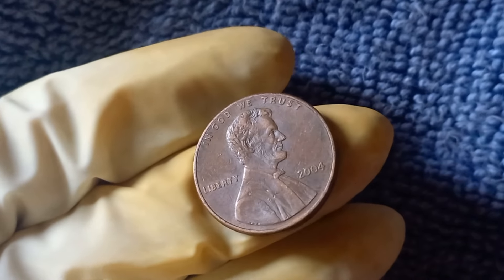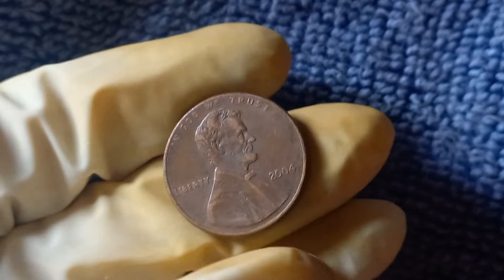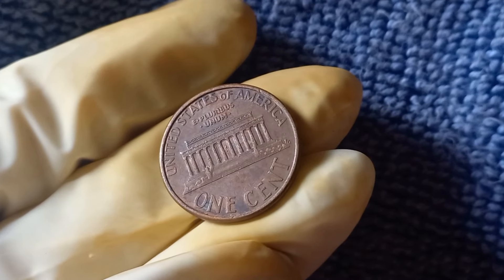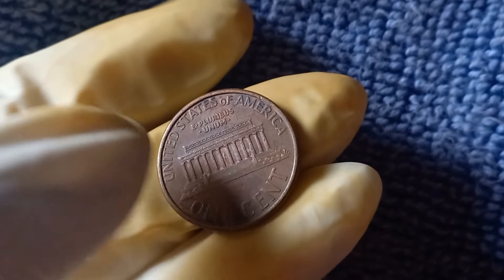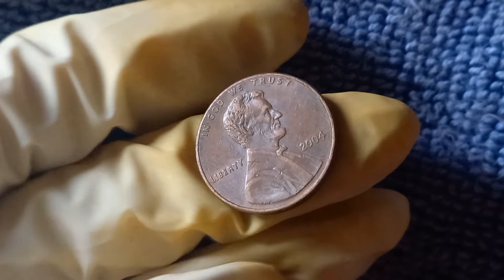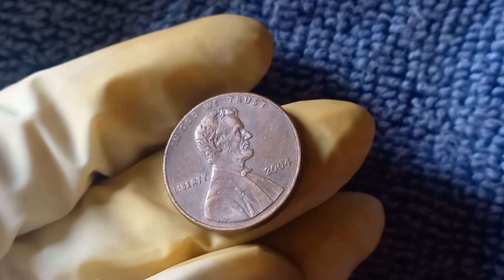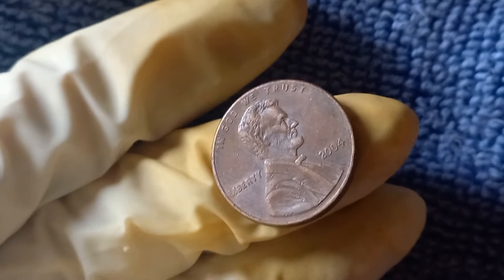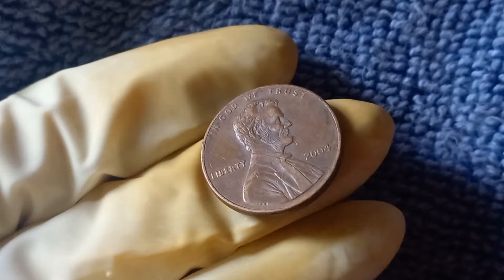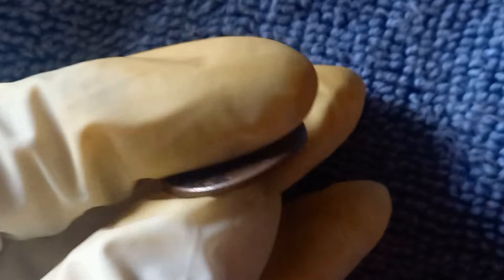If you're unsure about the authenticity of your 2004 No Mint Mark Lincoln penny, it's always a good idea to have it professionally graded by a coin grading service. These experts can assess the condition of the coin and provide you with a certified grade, which can help determine its true value in the coin collecting market. In conclusion, the 2004 No Mint Mark Lincoln penny is a fascinating coin with a rich history and incredible value. Whether you're a seasoned collector or just starting out, this rare penny is definitely one to keep an eye out for. Happy hunting, and may the coins be ever in your favor.